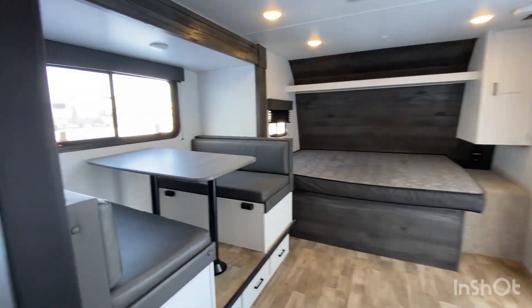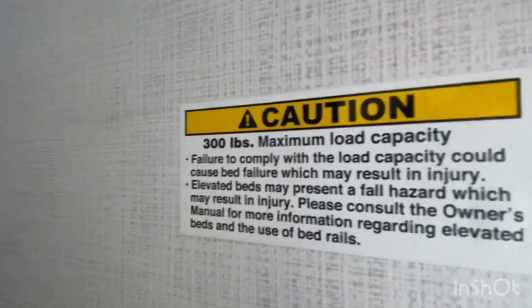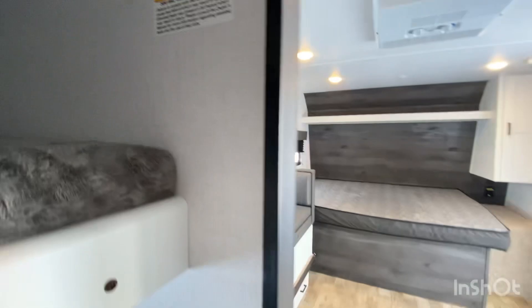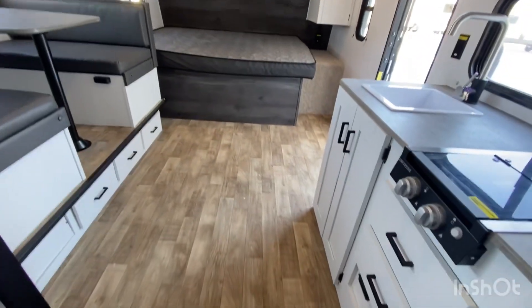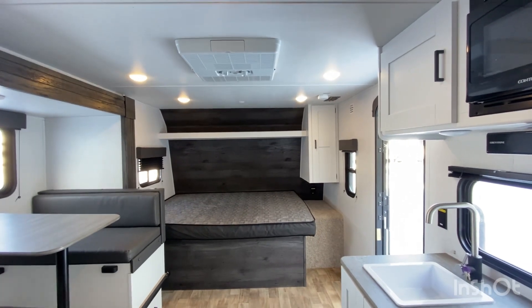It is also worth mentioning that the bunks have a 300-pound maximum load capacity, and this is a full eight-feet-wide unit. If you have any questions, let me know — otherwise, thank you for watching.